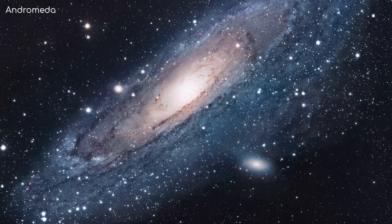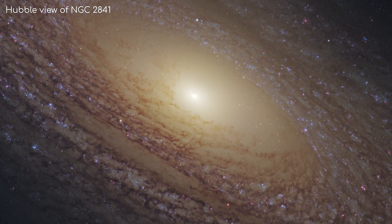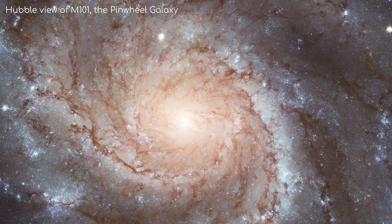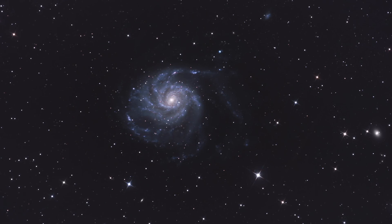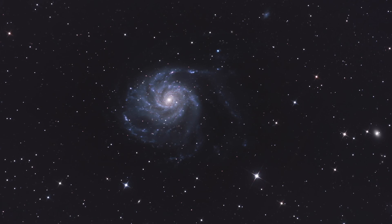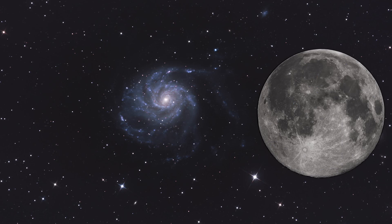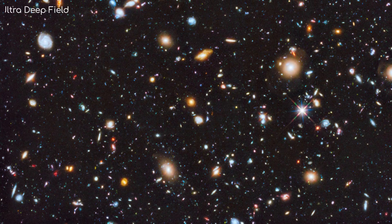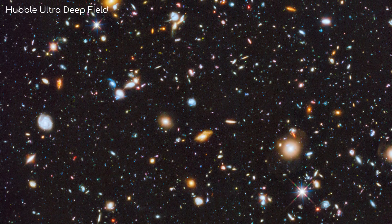Most galaxies aren't as close or as big as Andromeda, but they are still big enough for Hubble to image them and see interesting details. Here is the Pinwheel galaxy, 21 million light years away. Notice how it covers the gap between some foreground stars in our galaxy — that's to give you some idea of how big it is in the sky. If you could see it clearly with your naked eye, it would appear just smaller than the moon in the sky. Even though it is so far away, it is huge, and so still has a large apparent size. I can only imagine how beautiful it would be if all galaxies local to us were bright enough to be visible to the naked eye.